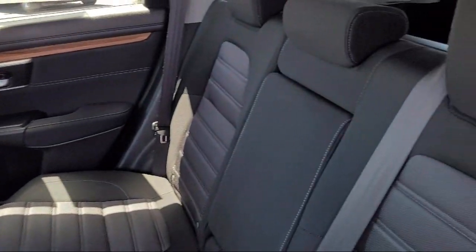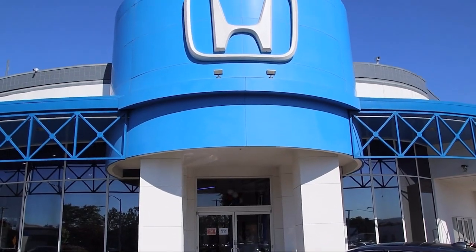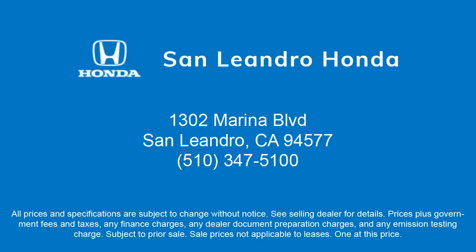We are centrally located and easy to find, right off the 880 and directly across from the Premium Outlet Mall. San Leandro Honda is your premier destination for all of your automotive needs.